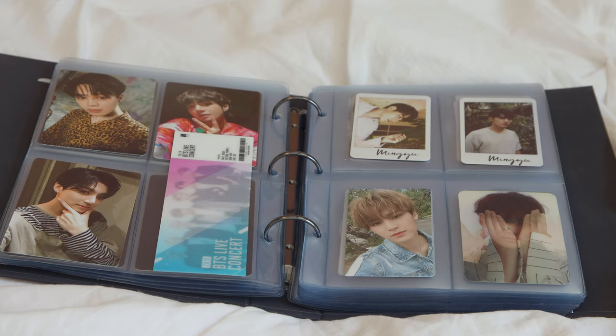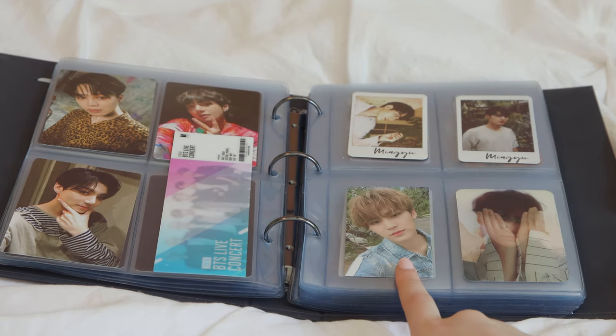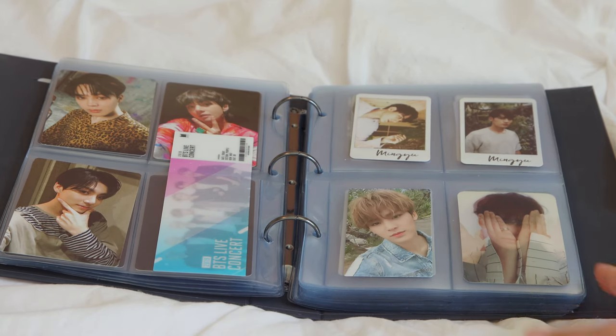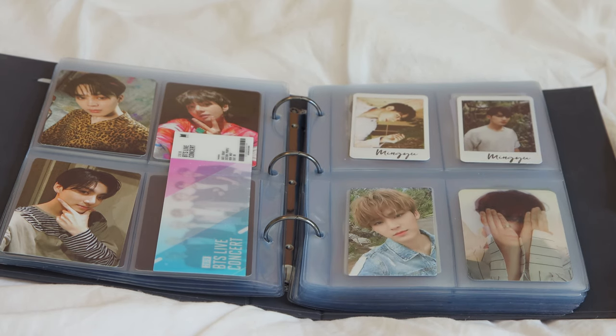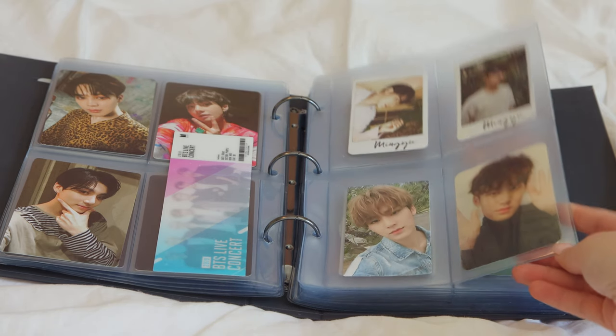Moving into SEVENTEEN — I mostly collect Mingyu for SEVENTEEN. I try my best to get it in order, but the versions within an album may be a bit mixed up. I have these two cute little polaroid-looking photocards, then 'You Make My Day.' And this one is from the Director's Cut, which technically should go in front, but whatever.